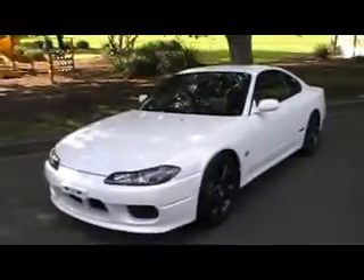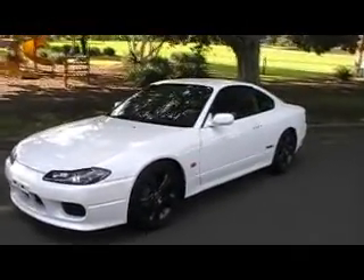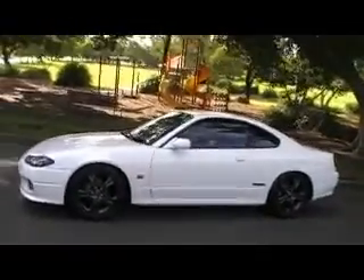G'day viewers, Phil from Edward Lees — check this out. For your keen observers, this is in fact one of the very rare Ortec non-turbo models, just arrived.